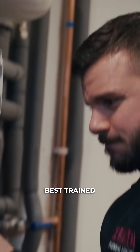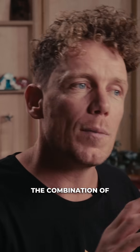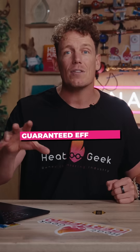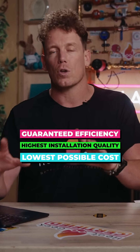Now don't get me wrong — without the best trained engineers in the country this simply wouldn't work. The combination of the best minds in the industry with the best tech results in an unbeatable offer: guaranteed efficiency with the highest installation quality for the lowest cost possible.